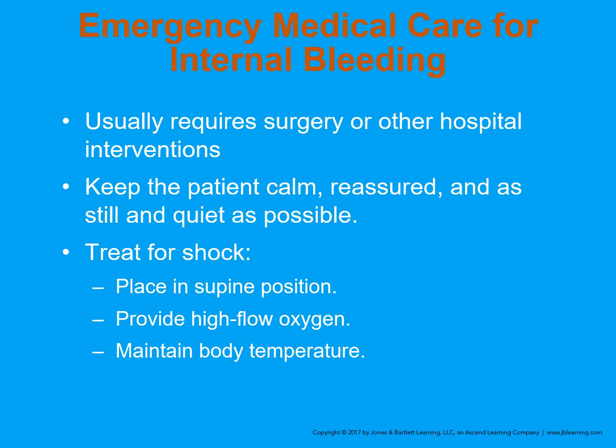Internal bleeding normally requires surgery or other hospital interventions. We're going to be seeing some changes in the field — we'll be using tranexamic acid, a compound used to help control bleeding internally, given IV by paramedics. So it's really important to get paramedics rolling on internal bleeding cases. Keep the patient calm, reassured, and as still and quiet as possible. Maintain them in a supine position to treat for shock, along with providing high flow oxygen. Above all, please keep these patients warm — it truly affects morbidity and mortality, as even just a couple degrees of heat loss can negatively affect a trauma or internal bleeding patient.